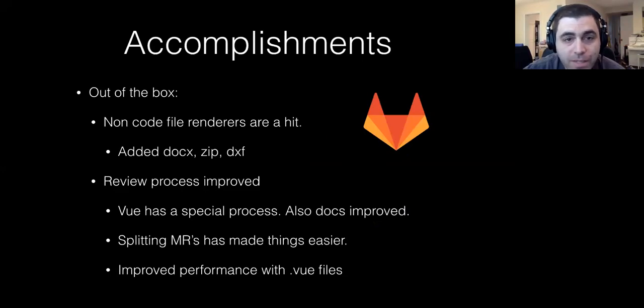Some other accomplishments — things that are out of the box. A lot of people have already talked about the features going in this release, so I'll talk about some things we're doing that are a little bit out of the box. We've done some non-code file renderers — what GitHub calls non-code file viewers — basically anything that's a binary or not code, and ways to view them. This month we've added XML, ZIP, and DXF. They're still in review, but people really liked the sketch file viewer and the other viewers we created.